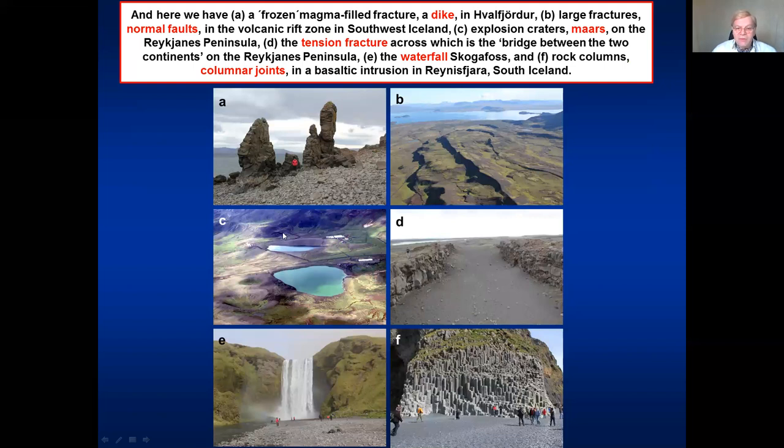In C, we see real explosion craters on the Reykjanes Peninsula. And in D, we see what is referred to for tourists as the bridge between the two continents, where the plates are supposed to move apart in Iceland. This of course is an idealization — it's not exactly there — but it is a very big tension fracture, opened by pure tension, pure plate tectonic forces, and you see a person here for scale.